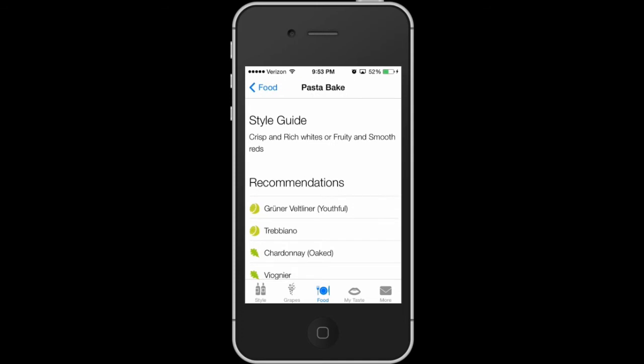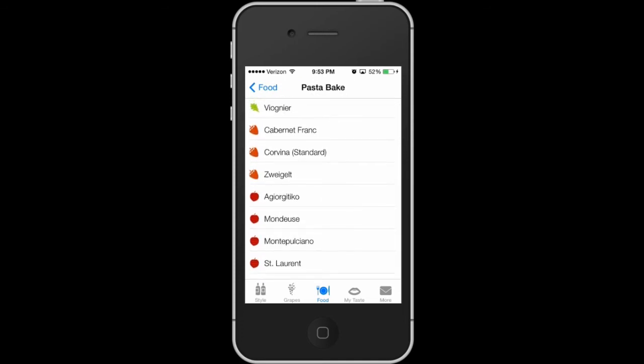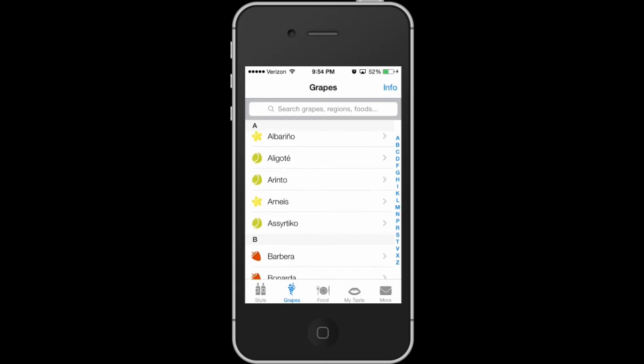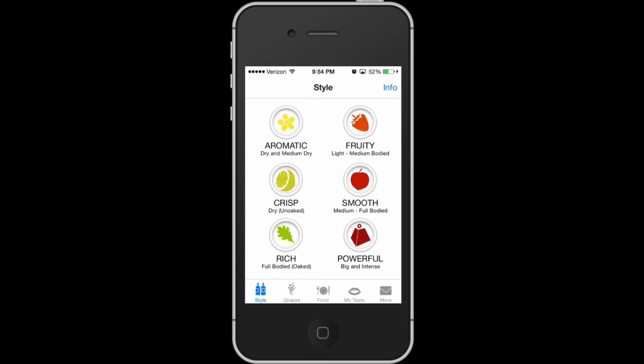Number two on the list is a pretty interesting one. If you're a person that enjoys drinking wine with certain foods to enhance the flavor but you don't know which wine to pick, this is the app for you. It's free, but to get more depth and details on what the wine is and how it tastes you have to purchase within the app, which is unfortunate. But you are able to pick a certain type of food — like seafood or lasagna — and it will tell you what kind of wine works best.